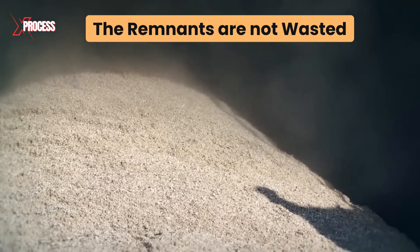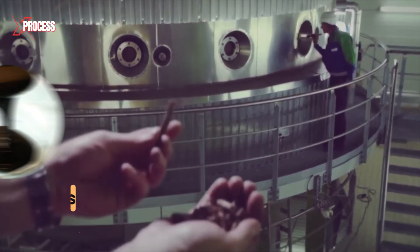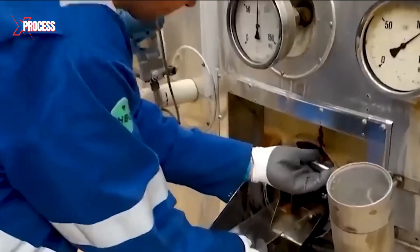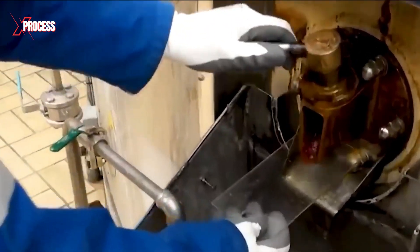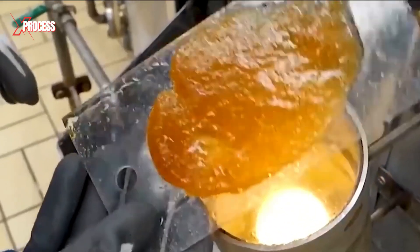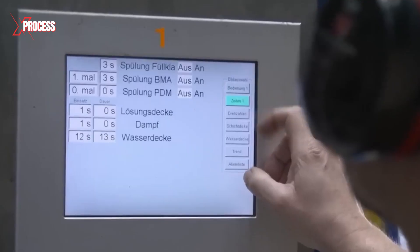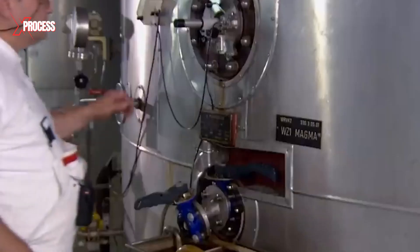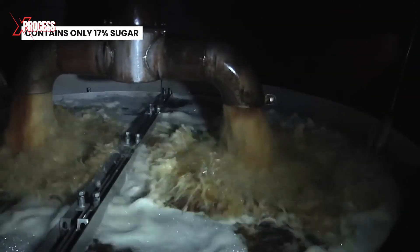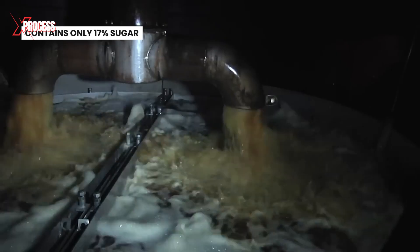The remnants are not wasted. Byproducts of processing, such as molasses and beet pulp, are used as animal feed. The resulting juice, known as liquor, contains sugars but also impurities like insoluble solids and unwanted compounds. A clarification process is carried out, where chemicals are added to coagulate and precipitate the impurities, allowing for more effective separation from the juice. This clear solution contains only 17% sugar, so it's still not sweet enough.